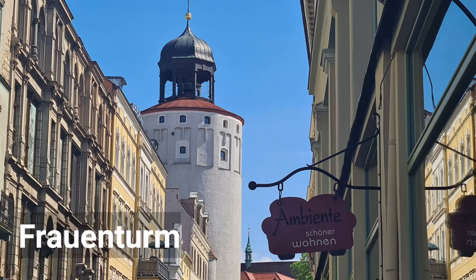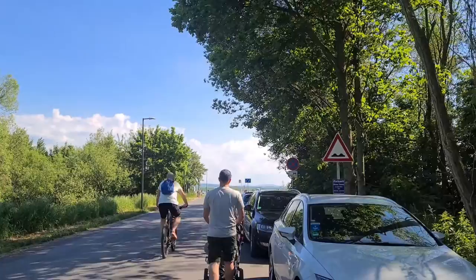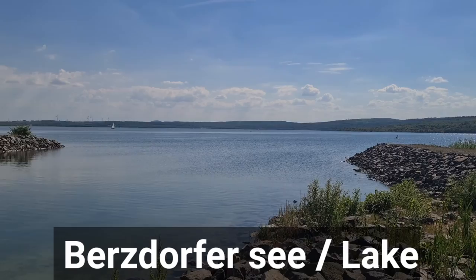After our short visit to this area, it's time to pack up and get ready for a side trip to Berzdorfer See — just a few minutes' drive from the magnificent buildings of the historic old town.